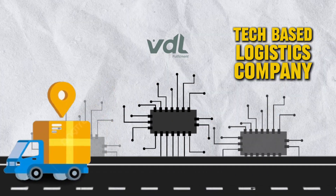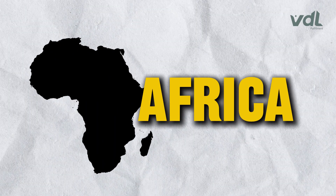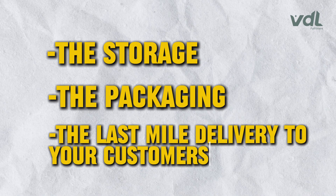VDL is a tech-based logistics company that helps e-commerce businesses and online businesses like yours to reach customers anywhere in Africa. They help you handle the storage, the packaging, and the last-mile delivery to your customers. VDL uses an order management and fulfillment dashboard that makes it very easy to run your business efficiently, allowing it to operate remotely and establish presence in countries across Africa.